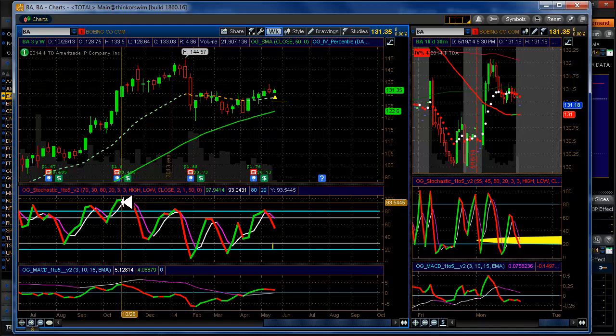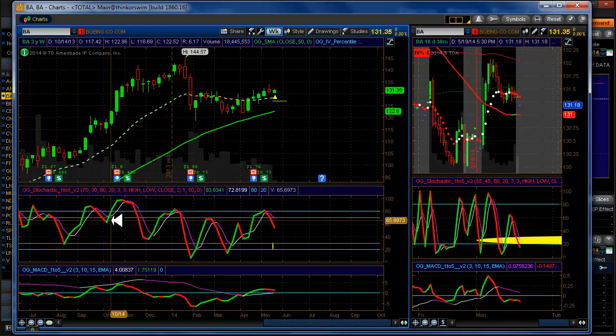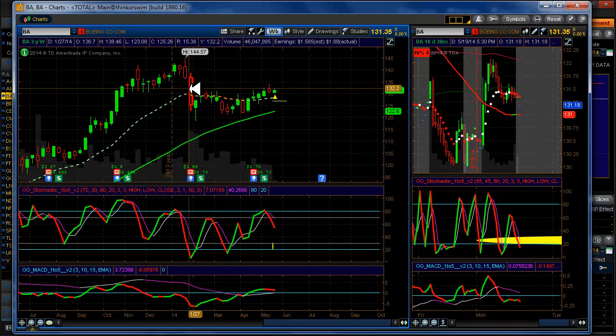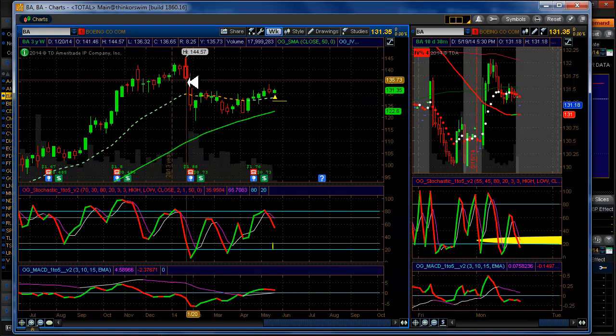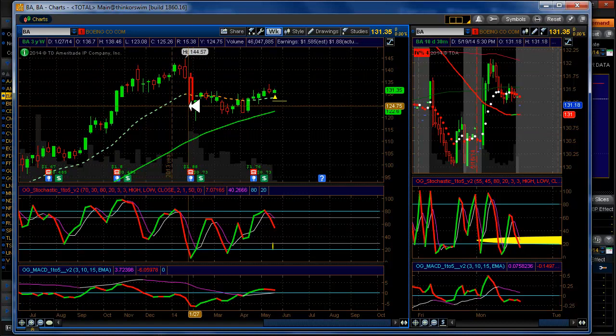That's all we're looking for — entry. So even during this red cycle, if you had gotten in back here with a 20 delta, you would be just fine. Practically anywhere along here except for these candles right here, you would be just great. You've got to have confidence in your indicators, even after a week or two weeks in a row like this where you dropped from 141 down to 124.